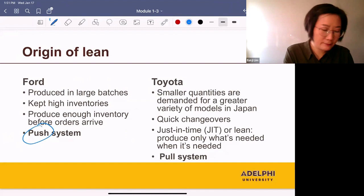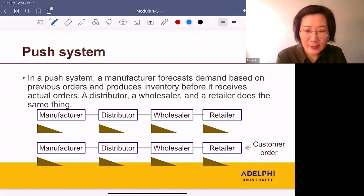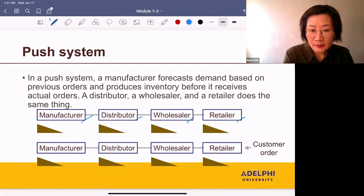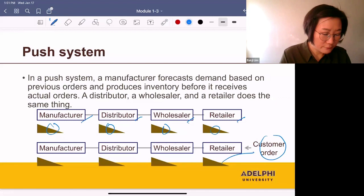Let's talk about the pull and push systems in more detail. In a push system, a manufacturer forecasts demand based on previous orders and produces inventory before it receives actual orders. A distributor, wholesaler, and retailer does the same thing. So in this supply chain, each member holds inventories before they receive an order. Once they receive an order, they fill it from inventory, and before they run out, they place an order with the next member.